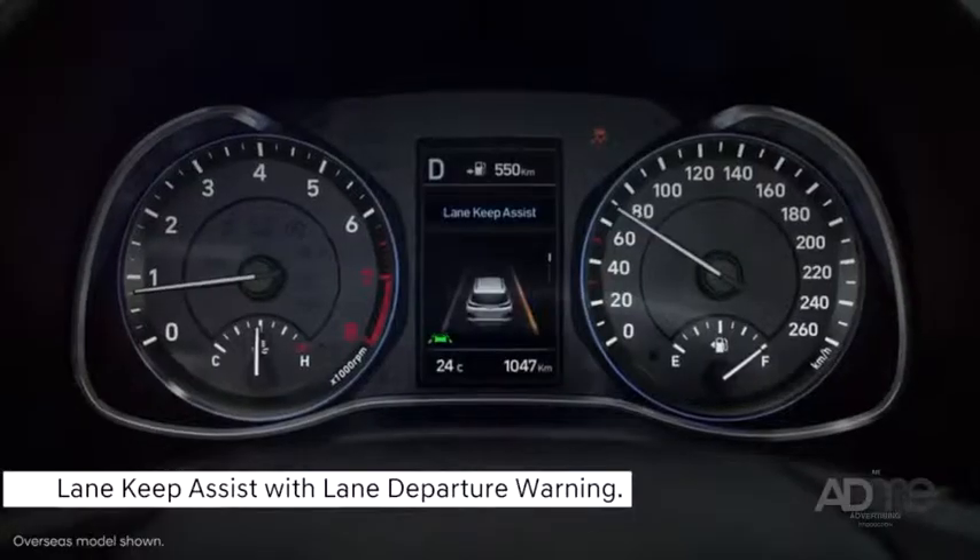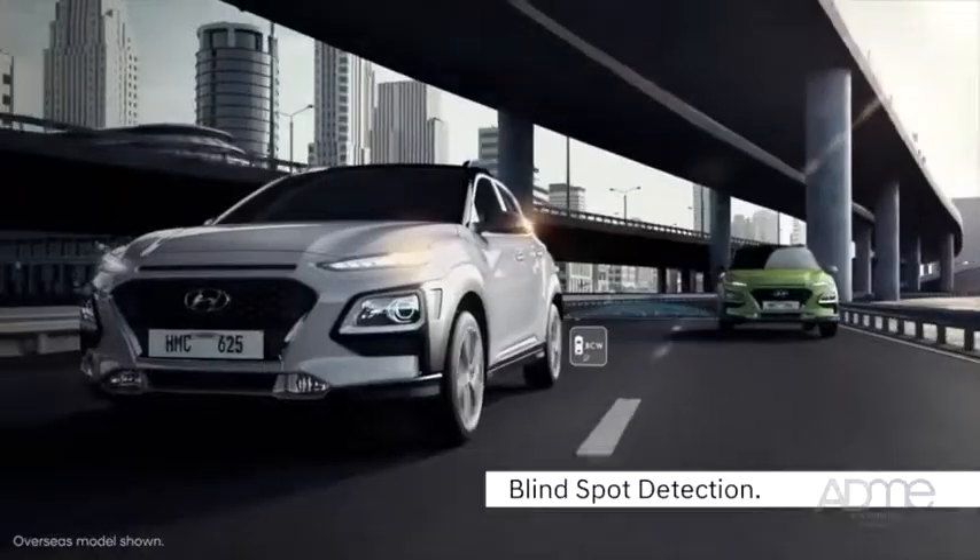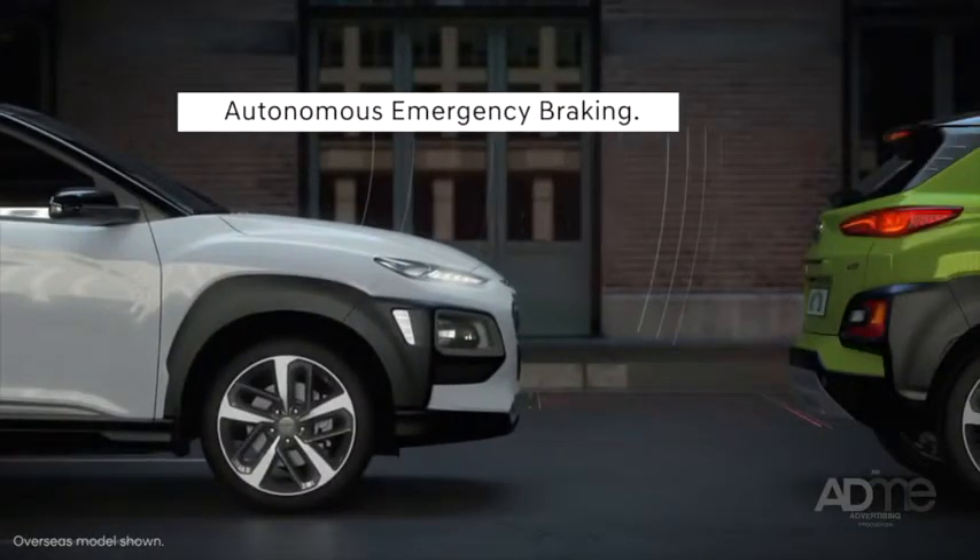The Kona also comes packed to the brim with active safety technology like lane keep assist, blind spot detection and autonomous emergency braking.